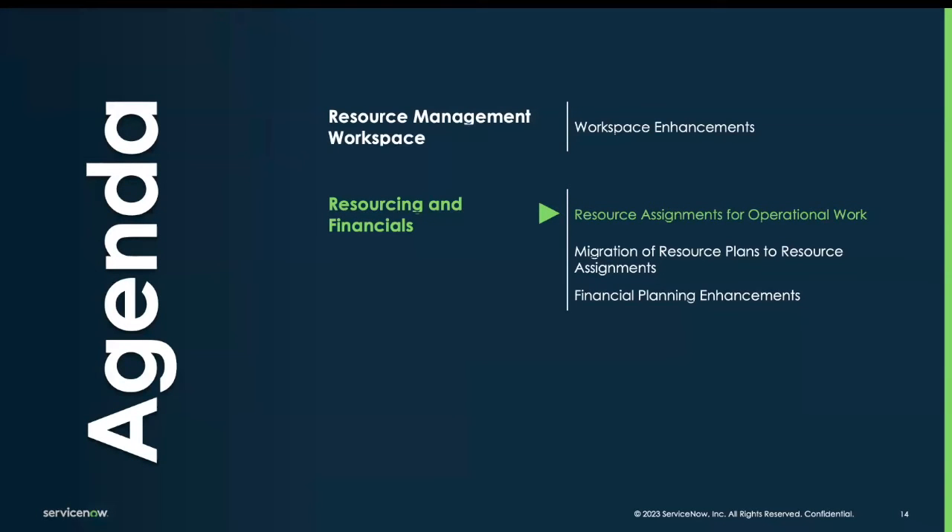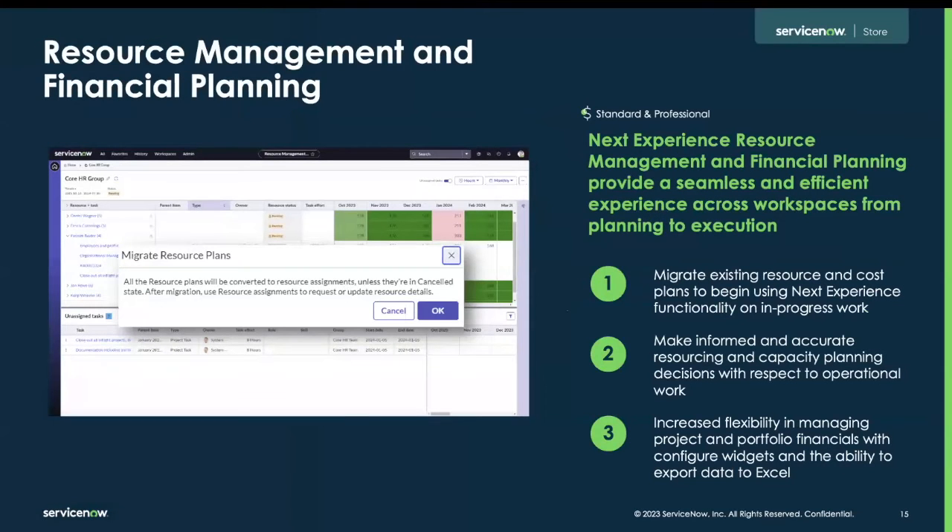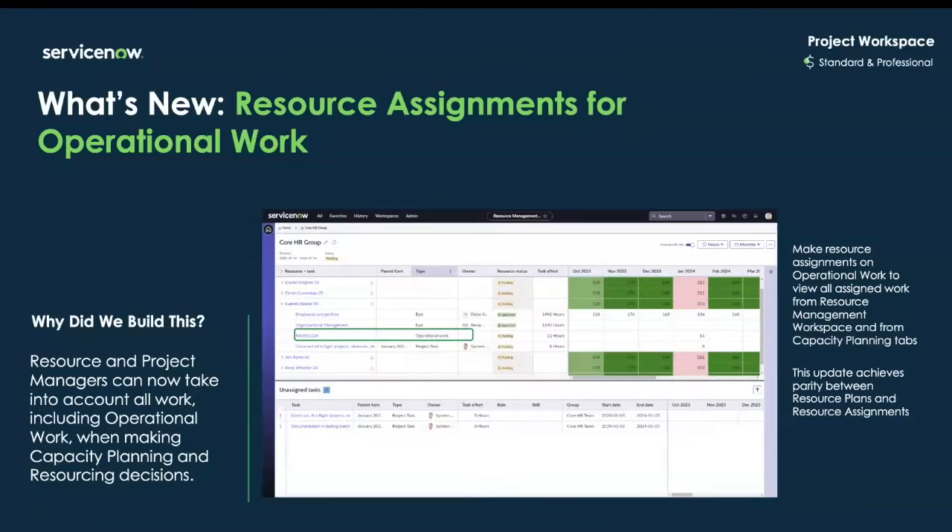Moving on to the updates for resourcing and financials. The next experience resource management and financial planning provide a seamless experience and data flow across multiple workspaces from planning to execution. Updates in this release include the ability to migrate existing resource and cost plans to the next experience resource assignments, including operational work. This will allow users to make informed and accurate resourcing and capacity decisions. Resource assignments can now be made for operational work, meaning users can see operational work when making capacity planning decisions from the strategic planning workspace or resource decisions from the resource management workspace. This update achieves parity between resource plans and resource assignments.